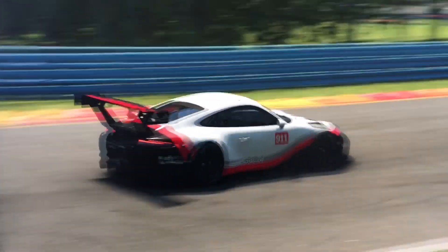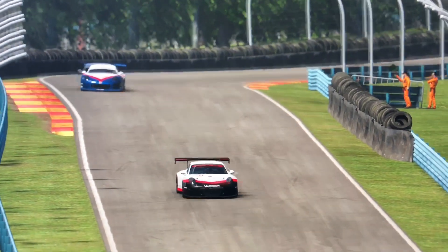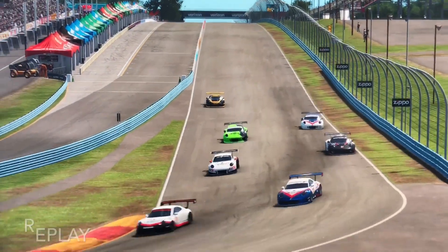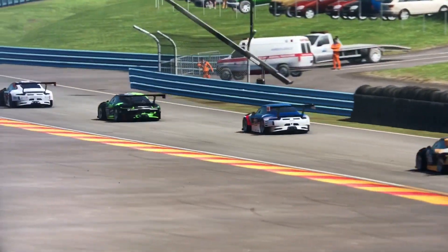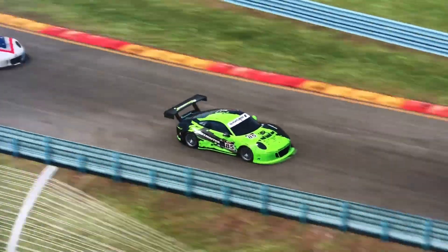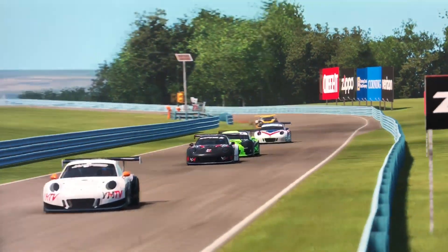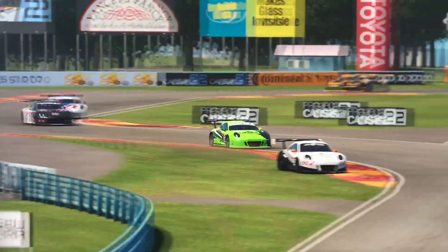Looking back at the start of the race, Ratmaster is making moves from the back of the grid — starting last due to his win in Dubai — and carrying some good speed. He gets on the back of Ewok coming up the hill and makes a move down the long back straight. In his slipstream, Ratmaster pulls to the inside. What a move — he's made it into fourth place!